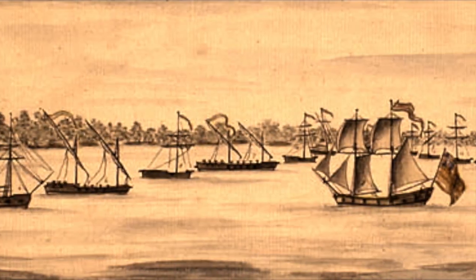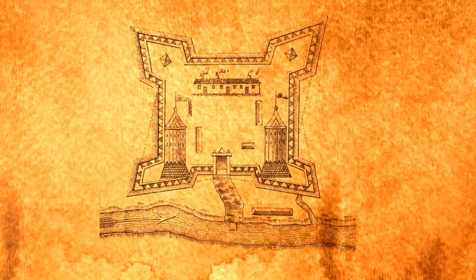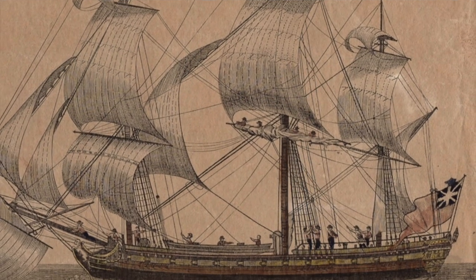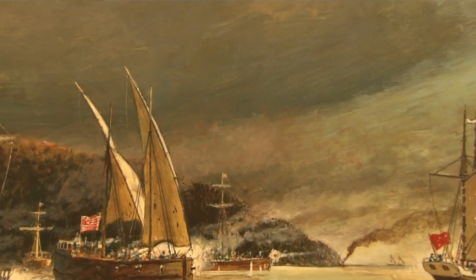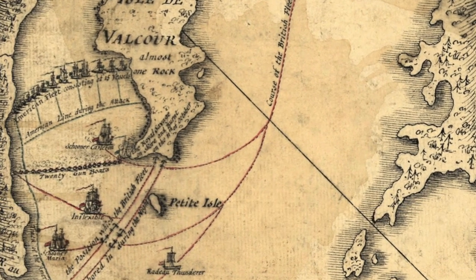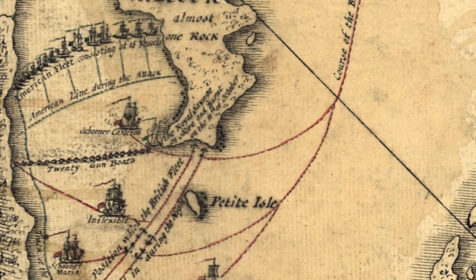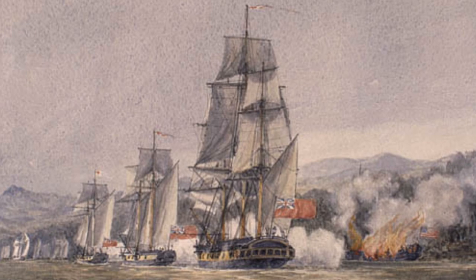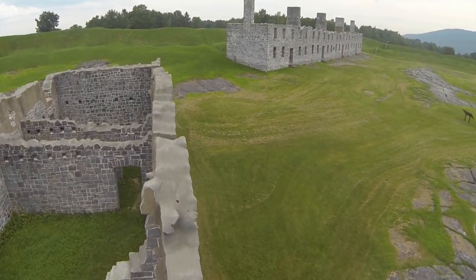Arnold spent the summer of 1776 adding ships to his small fleet. Meanwhile, the British had amassed a 9,000-strong force at Fort Saint-Jean on the Richelieu, and they needed to replace ships lost to the Americans. By October, the British forces numbered more than 9,000 and had assembled a fleet of more than 30 ships, the largest of which — the Inflexible — had more than 22 guns, compared to Arnold's fleet of about 15 boats, none with more than 12 guns. During the Battle at Valcour Island, Arnold's fleet was outgunned, but despite heavy losses, his careful maneuvering allowed him to slip past the British fleet and burn Fort Crown Point before returning to Ticonderoga.